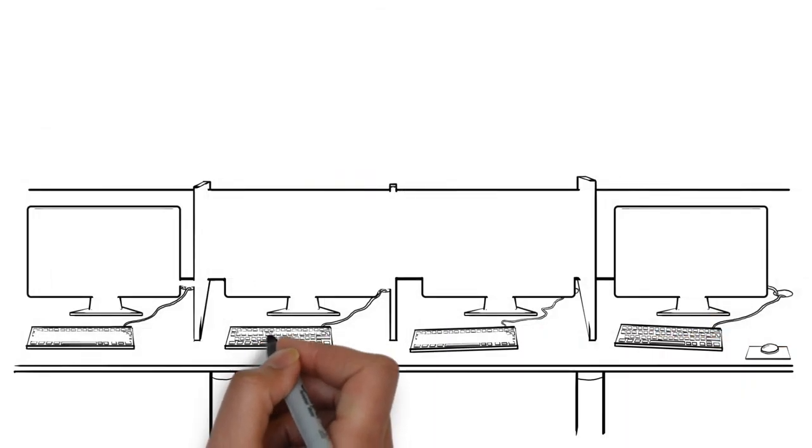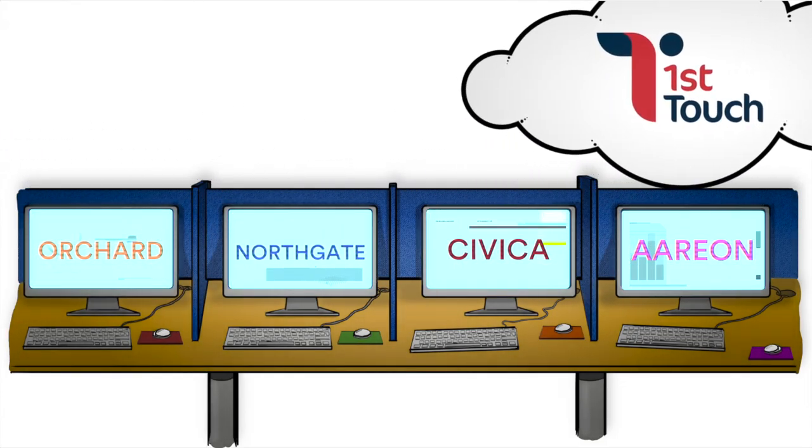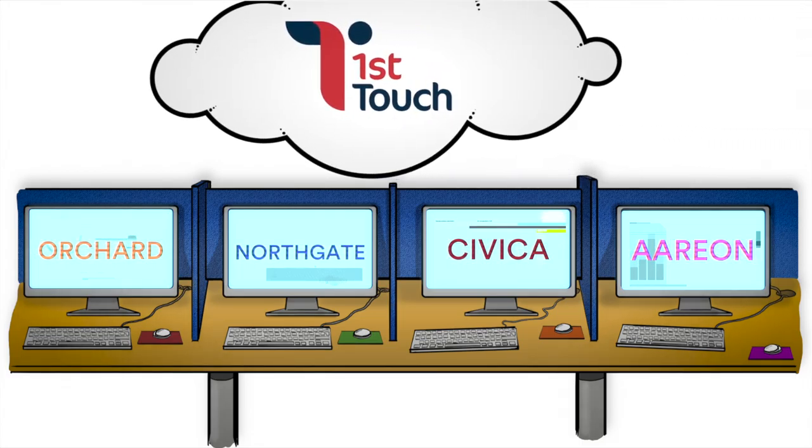In the back office, our systems are tightly integrated with all the leading housing management systems, including Orchard, Northgate, Civica and Ariane, ensuring all files are constantly updated and easily accessible.